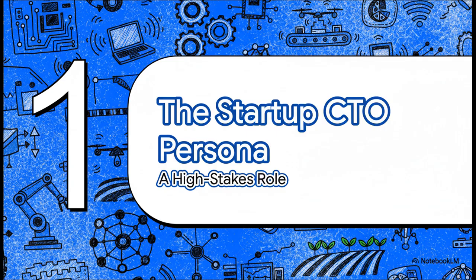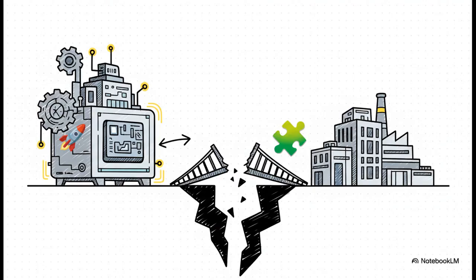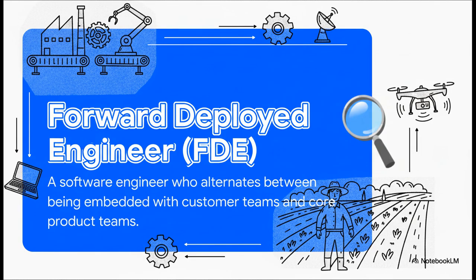To really get what an FDE is all about, you have to first understand the problem. This role didn't just appear out of thin air — it was born out of a very real, very frustrating challenge. On one hand, you have a company that's built this incredible, powerful, game-changing platform. But on the other hand, their customers, especially the big ones, just can't get it to work in their own messy real-world systems. It's that painful last mile problem. The product is right there, but they can't quite get across the finish line without some serious help. And that gap is exactly where the forward deployed engineer comes in. Think of them as the bridge — this special hybrid role designed to connect the incredible potential of a product with its actual practical use out in the real world.